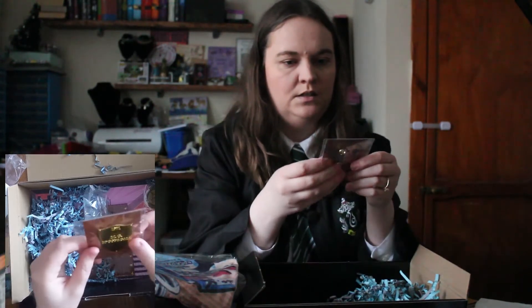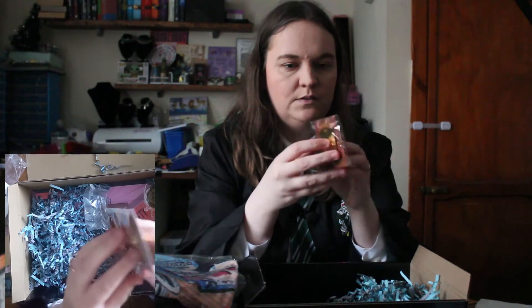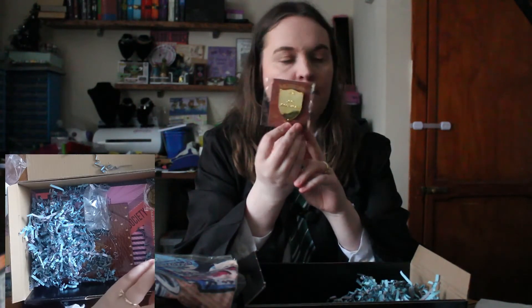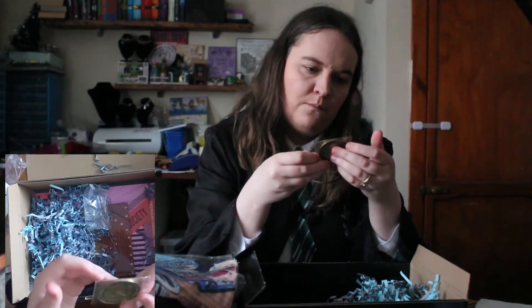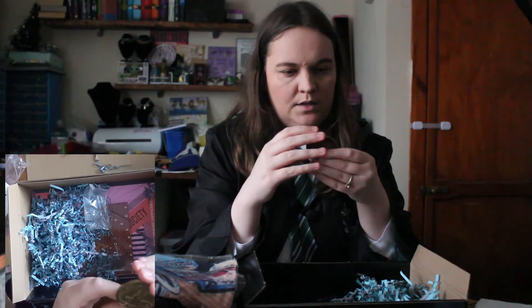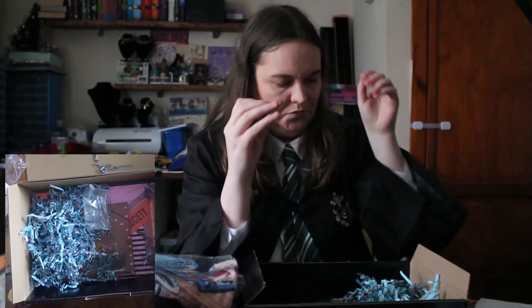Next we have got a Quidditch badge. It says M.G. McGonagall. So I wonder if it's part of Minerva McGonagall, because she was on the Quidditch team — obviously Gryffindor. That's another badge to add to my collection. And we've got a Ministry of Magic coin. That's quite a heavy weight on there.